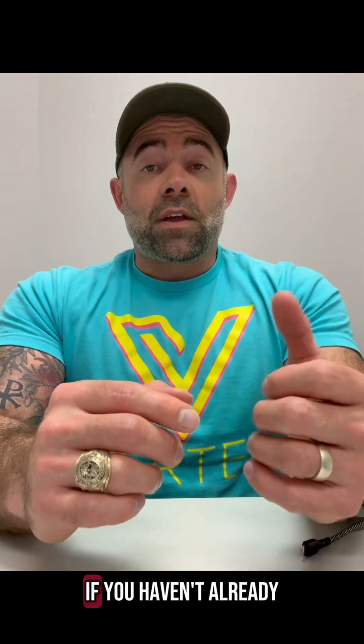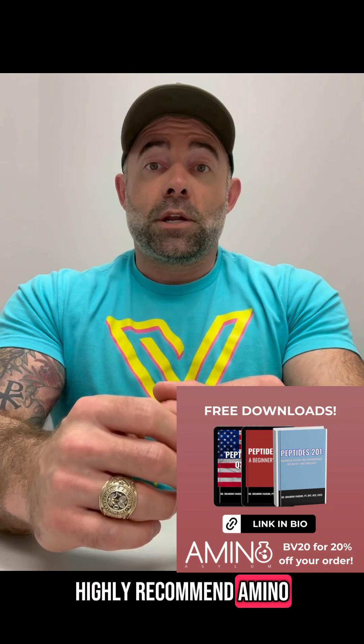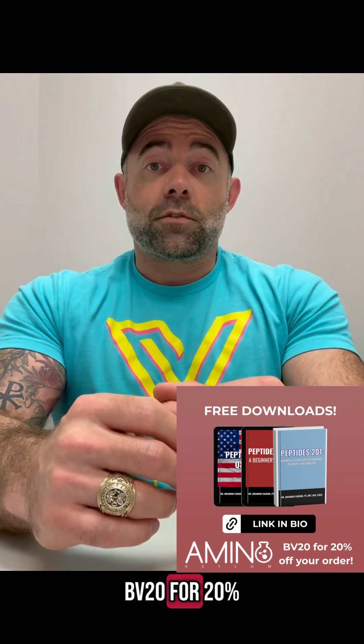As always, if you haven't already, be sure to download my products guide. If you want to order these peptides, I highly recommend Amino Asylum — discount code BB20 for 20% off your order.